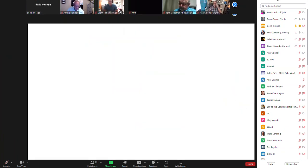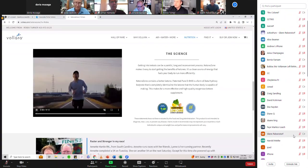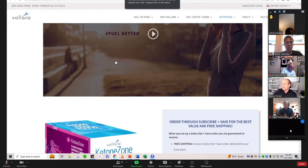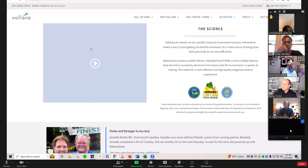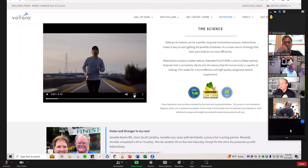Sorry for the delay everybody. This is a great tool — it's on your replicated site under nutrition, under Ketone Zone. You scroll down and it's the second video — the science video I'd like to share. I just had it buffered so I hope it buffers quickly enough.